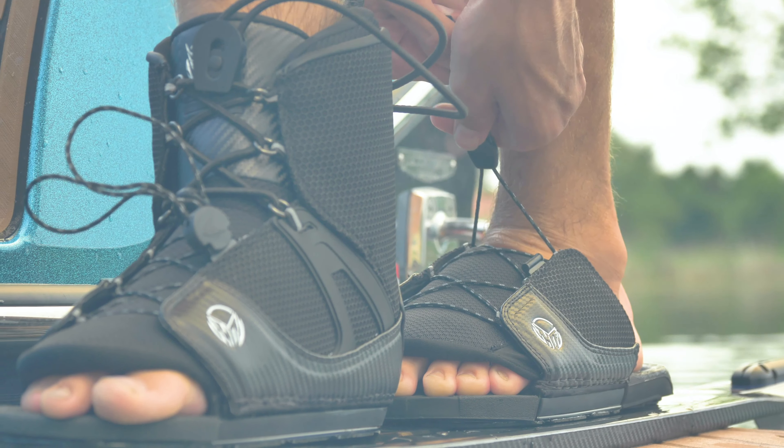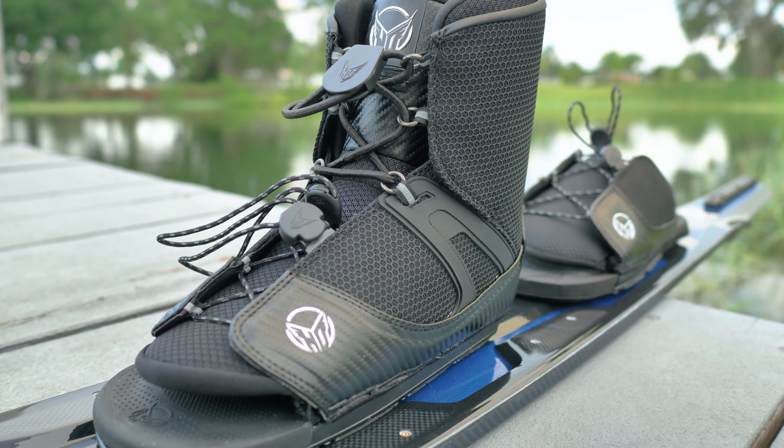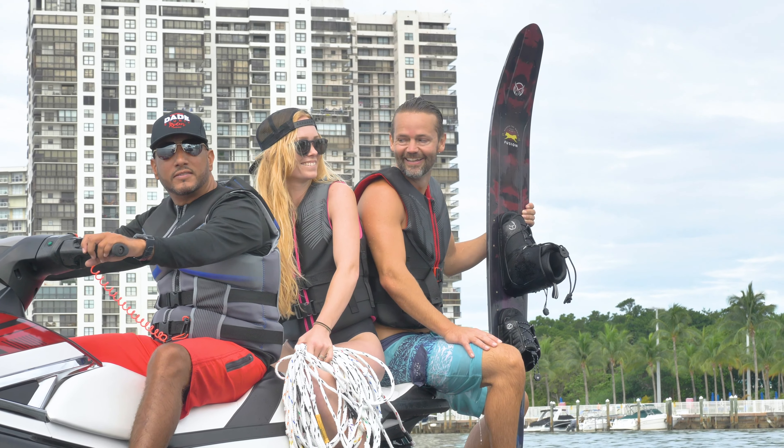When it comes to your time on the water, we know how valuable that is. That's why we put everything we have into creating the highest quality boots we can, so you never have to waste your time with anything but the very best.